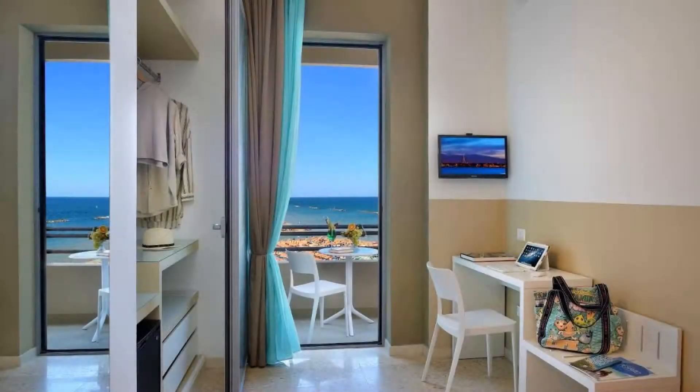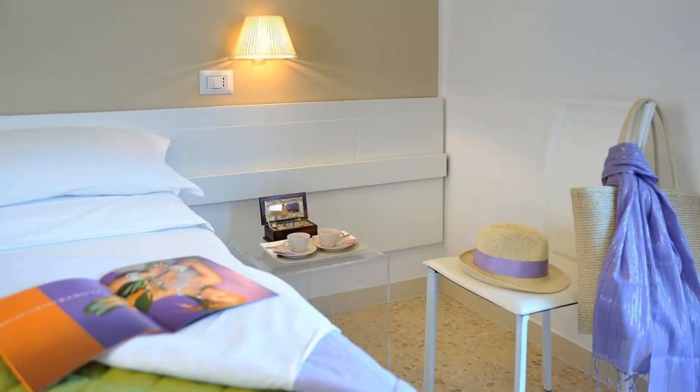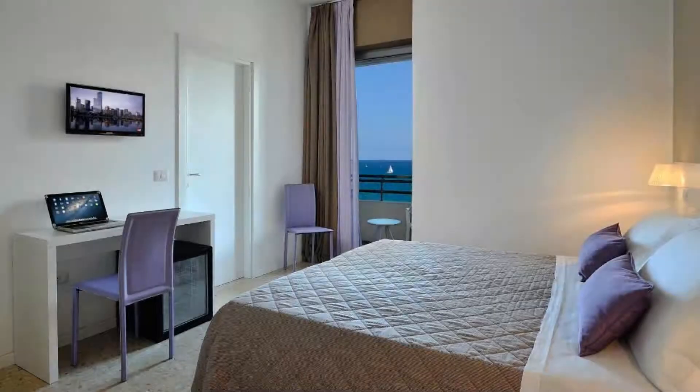If you are facing any kind of problem booking a room in this hotel, then you can tell us by commenting. We will help you.